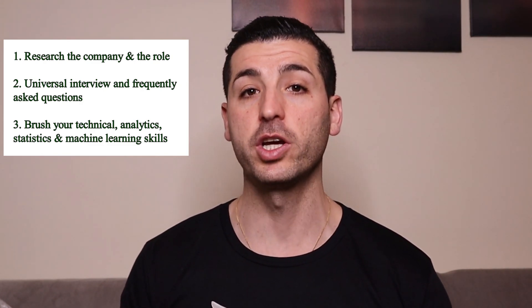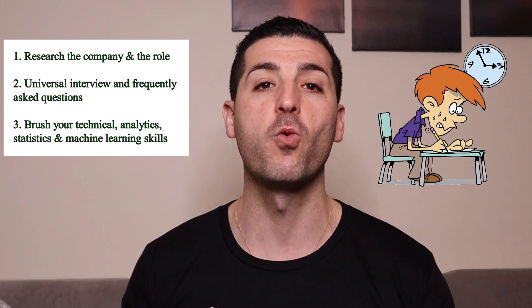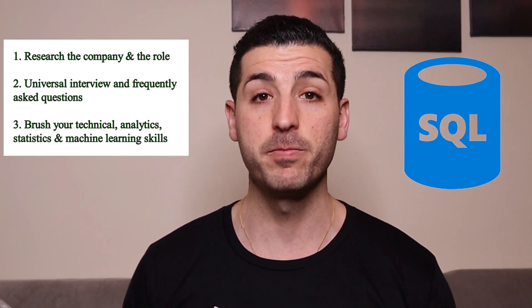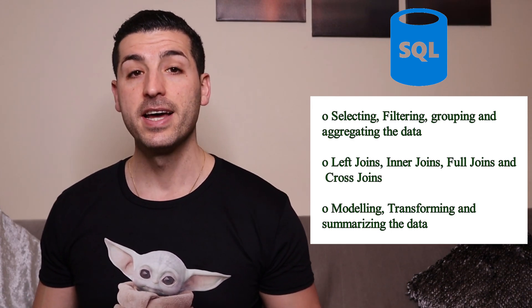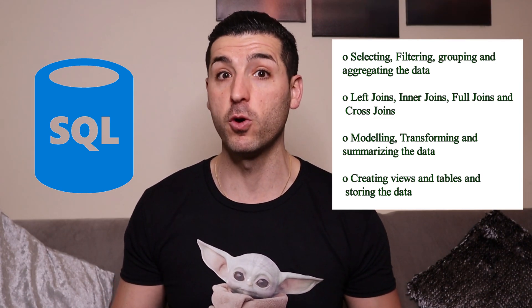The third thing you should prepare is to brush up on your technical, analytics, statistics and machine learning skills — these four are usually tested together. The majority of data science interviews require some sort of technical test, usually one SQL test and one test in Python or R running machine learning. For the SQL test, make sure you practice selecting, filtering, grouping and aggregating data; LEFT, INNER, FULL and CROSS joins; modeling, transforming and summarizing data; creating views and tables; and sorting data. There will be links in the description to books, courses, and videos to help you refresh those SQL skills.